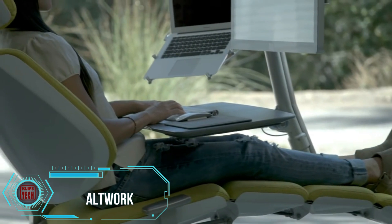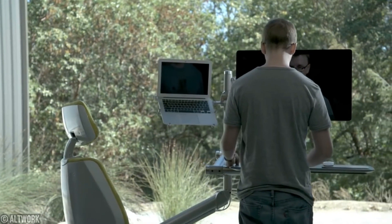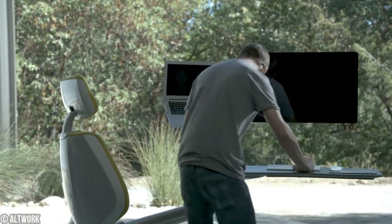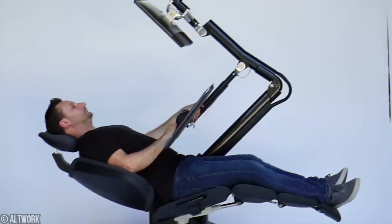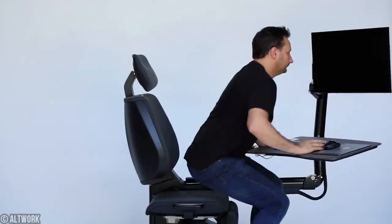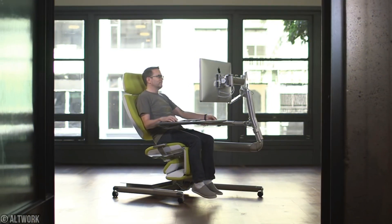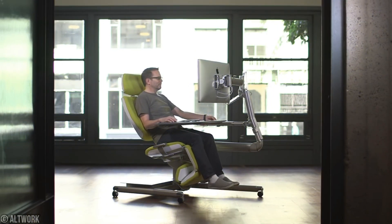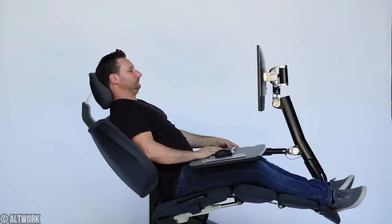Say goodbye to those achy muscles and hello to the future of office comfort with the Allwork workstation. This revolutionary ergonomic solution is here to rescue you from the perils of traditional office setups. Imagine being able to customize your work experience to sit, stand, or even recline to a zero-gravity position, all while effortlessly tackling your tasks. Complete with a chair, footrest, desk, and monitor mounts.